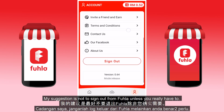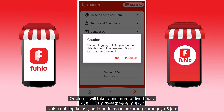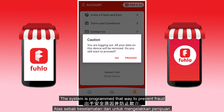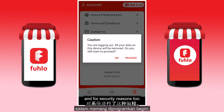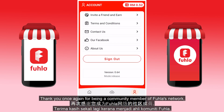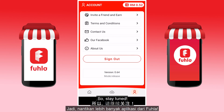My suggestion is not to sign out from Fula unless you really have to. Otherwise, it will take a minimum of 5 hours before you can log in again. The system is programmed that way to prevent fraud and for security reasons. Have fun using Fula. Thank you for being a community member of Fula's network. We will bring you more apps that could benefit your life, so stay tuned.